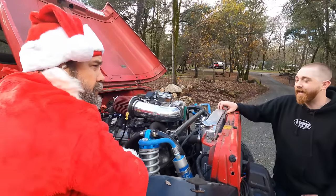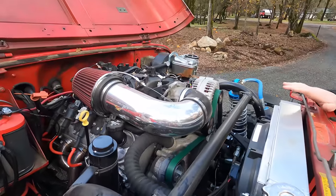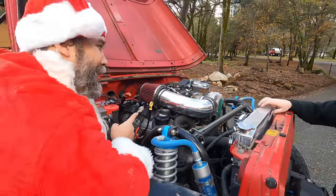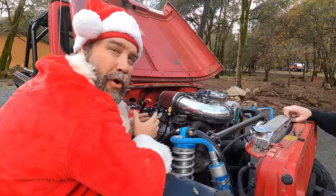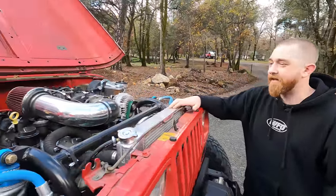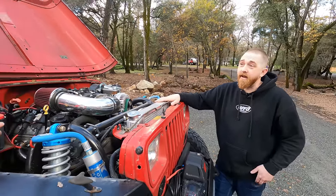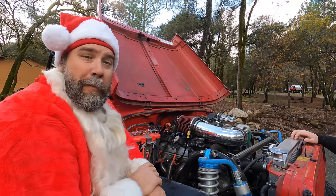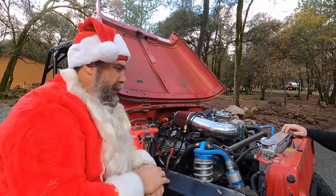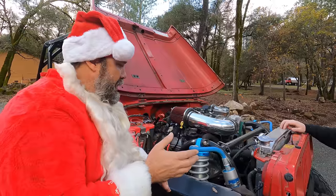He went on eBay and found a 5.3 Gen 3 5.3-liter bone stock - nothing done to it. This thing had a Krylon rebuild when he got it: literally spray painted over the oil, so it was another gamble. But it was cheap and low mileage, so it seemed good. And it actually runs great. When it was warm outside, John would drive it to work every Friday down Highway 49 and back it in. It's always great to see somebody finish their project.